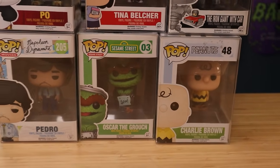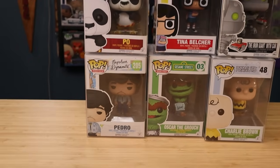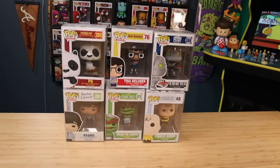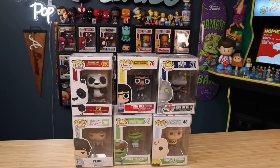I do love the Sesame Street pops and Oscar the Grouch is a great one. Also have Pedro right here from Napoleon Dynamite. And yeah, that was six random pops that I chose from the year 2015.